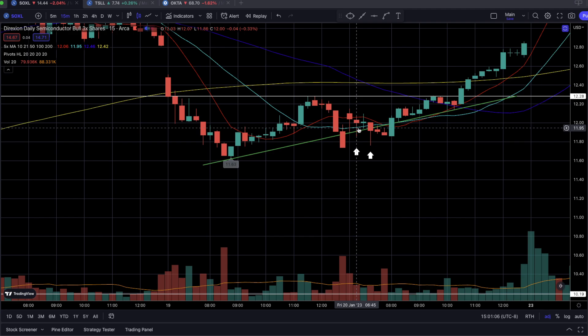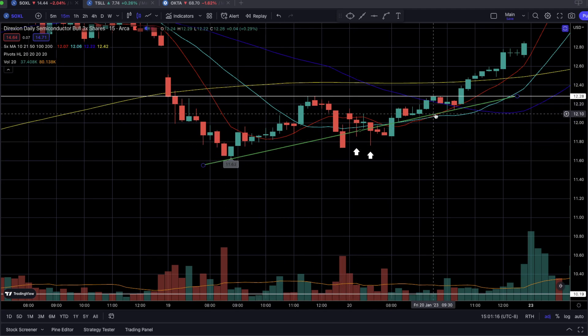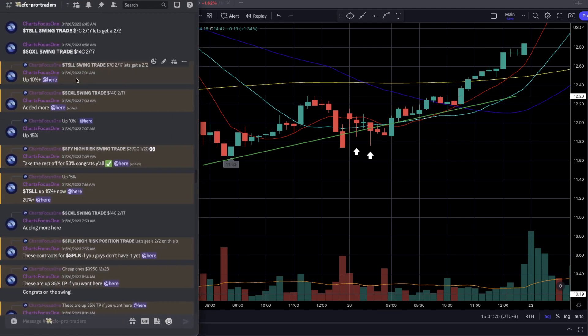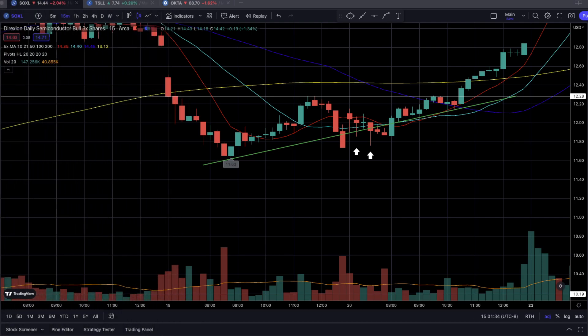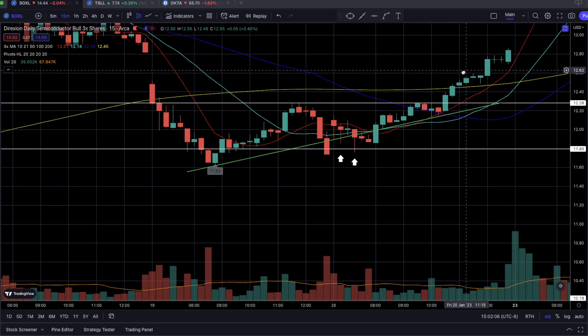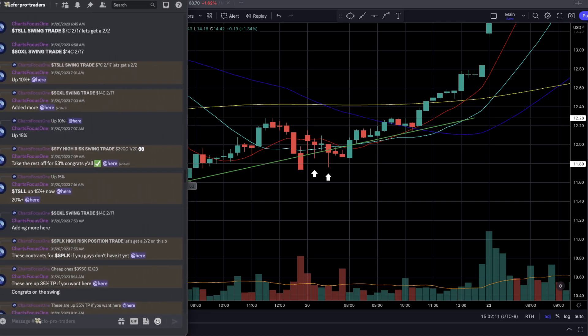As we continued to oscillate on this ascending trend line of support, we moved slightly lower and added more at 7:03 AM to that specific SOXL trade — going in again around $11.83 to $11.85 on this candlestick. After seeing buyers come back in around the $11.80 support level — which was also a previous level of support from Thursday — we continued to move higher and higher, and ultimately turned this swing trade into a day trade.